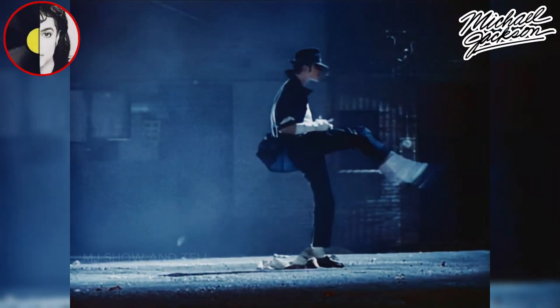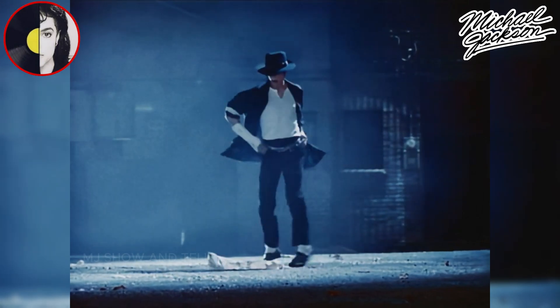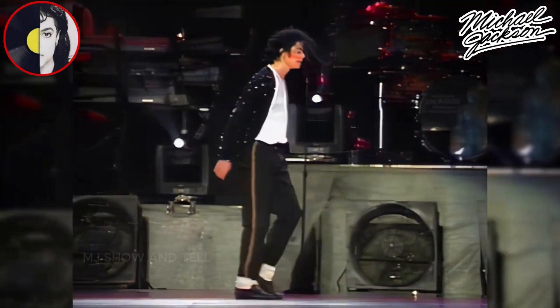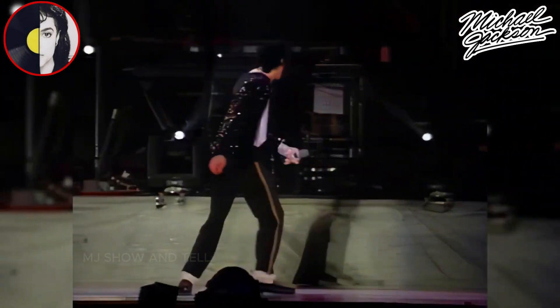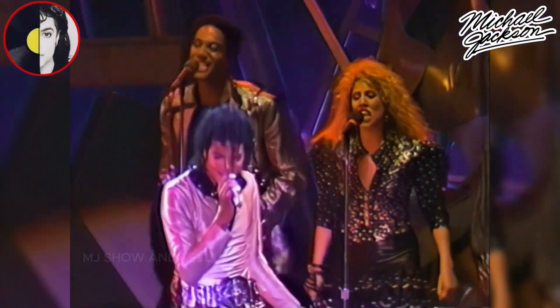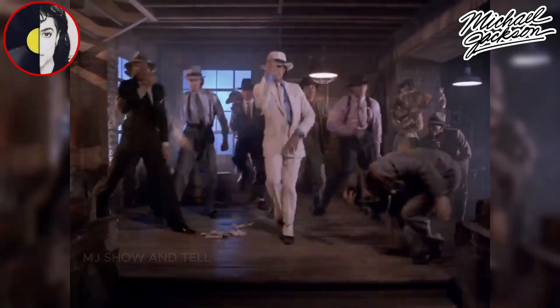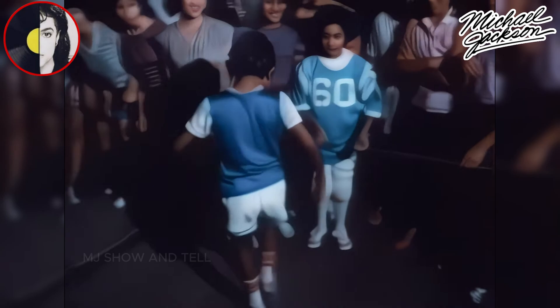Thank you for joining us on this electrifying journey through the iconic dance moves of the one and only King of Pop, Michael Jackson. As we wrap up this journey through Michael Jackson's legendary dance moves, it's clear that his impact on the world of music and dance is immeasurable. Michael didn't just inspire other artists — he inspired people of all ages and backgrounds to get up and dance. His moves became a part of our lives, with fans worldwide imitating his every step.